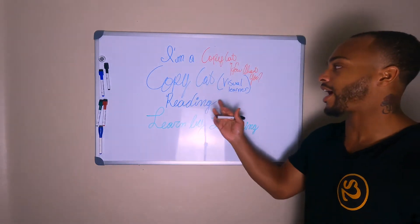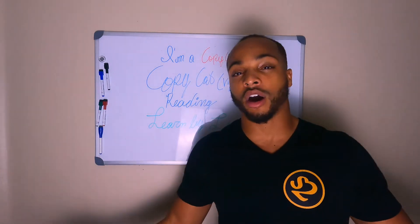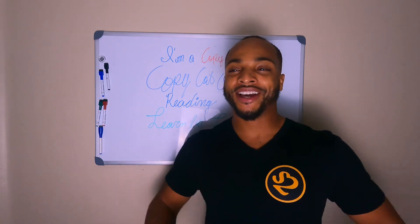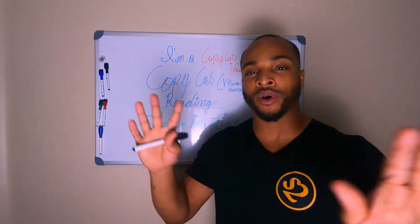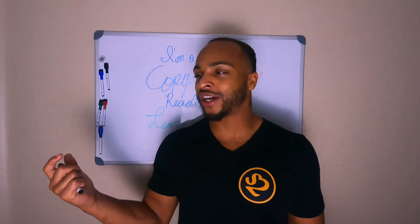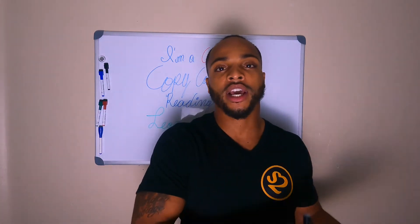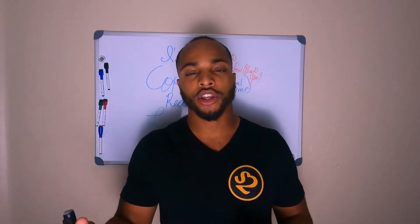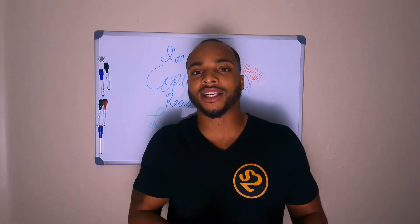That's why me as a copycat visual learner — you can tell me all day what I have to do, give me hypothetical situations, but when it comes down to it, I'm gonna be like, 'What'd you say?' Because when you really learn by the actual action of it, when you're placed in that situation, you're not really going to know how to react until you see somebody else do it or are actually in that situation.